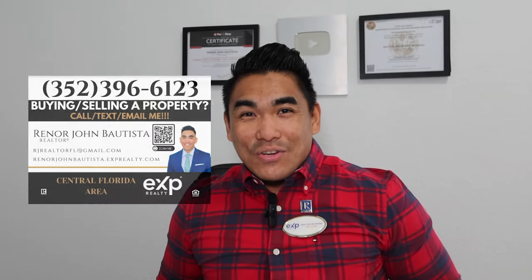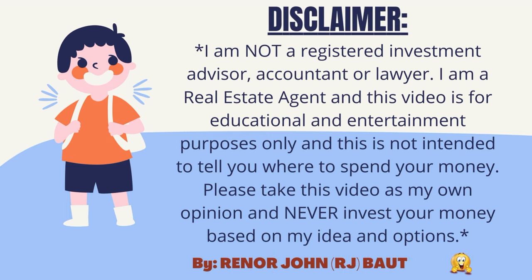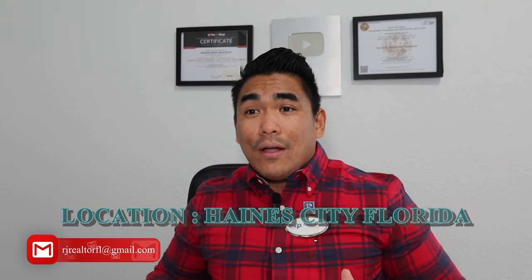What is going on family? This is RJ Bautista, your favorite Filipino realtor here in Central Florida. Today in this video, I will show you a beautiful community here in my area which is located in Haines City, Florida.